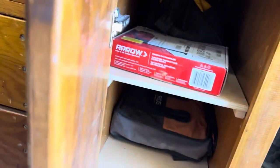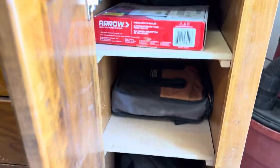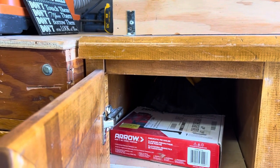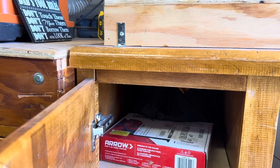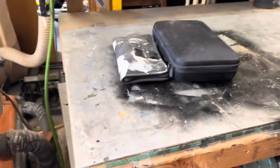And then under here there's another shop vac that's stationary. And here's all my nailers — my pneumatic nailers, oscillating tools. I have a DeWalt biscuit cutter that cuts biscuits in wood. Here's my workbench.